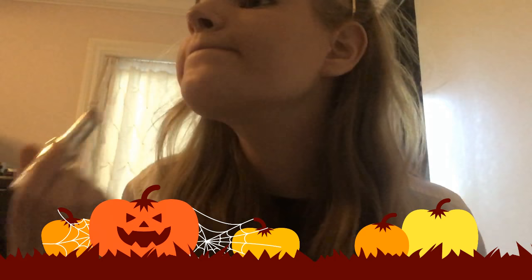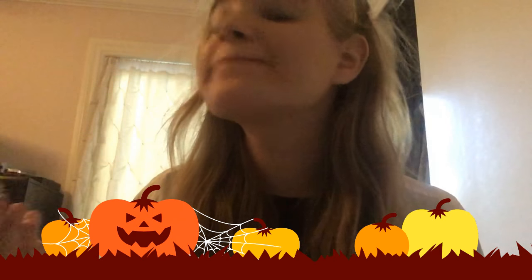And a neutral lip color. Now mascara as the final step. I already have eyeliner on, so I don't need to put on more eyeliner.